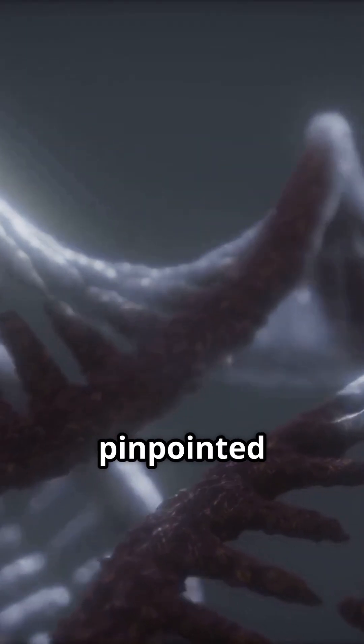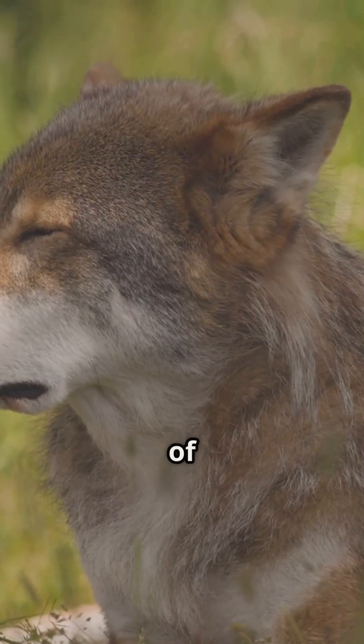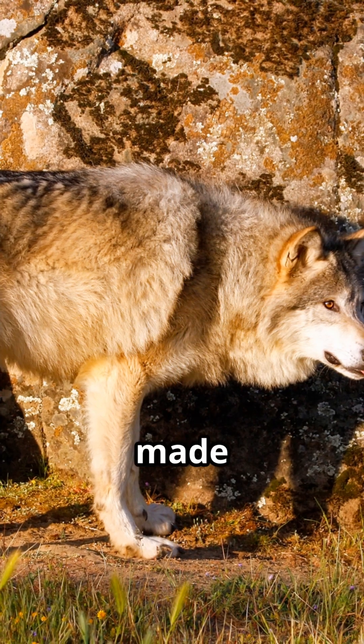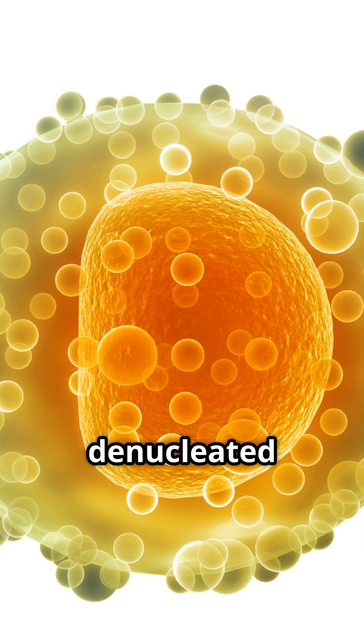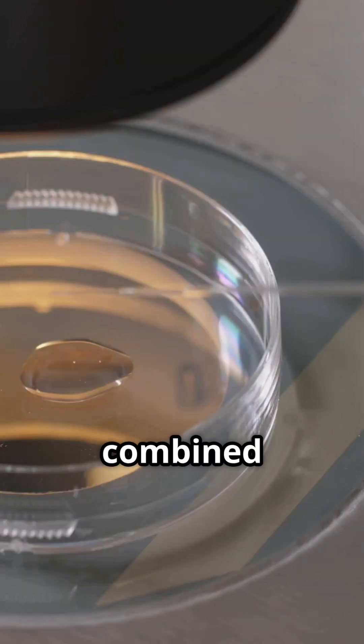Then they compared that to the DNA of a bunch of different wolves and pinpointed the places that made dire wolves unique. Using the DNA of a close relative, the gray wolf, they made 20 modifications to 14 of the genes in the cells that made dire wolves unique, and then inserted this DNA into denucleated egg cells — that is, cells taken from a gray wolf's egg.